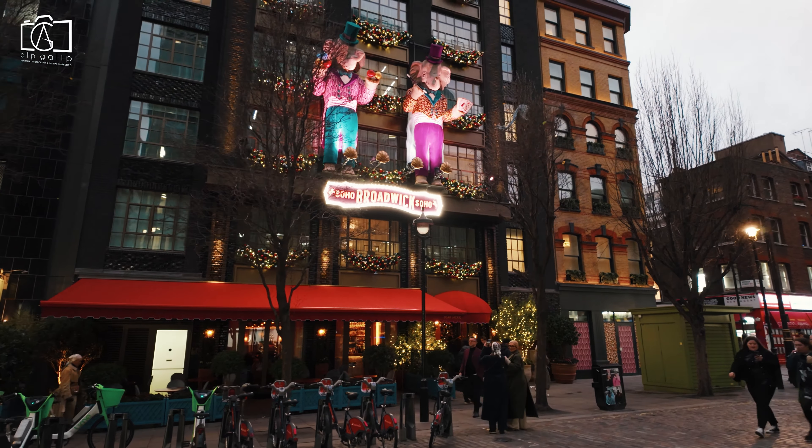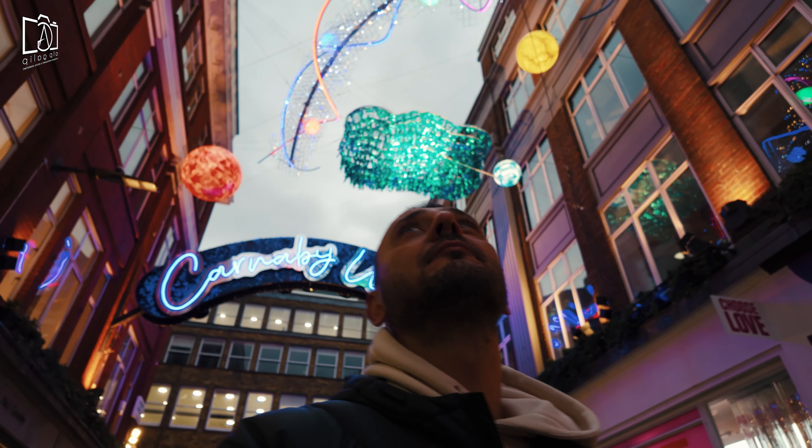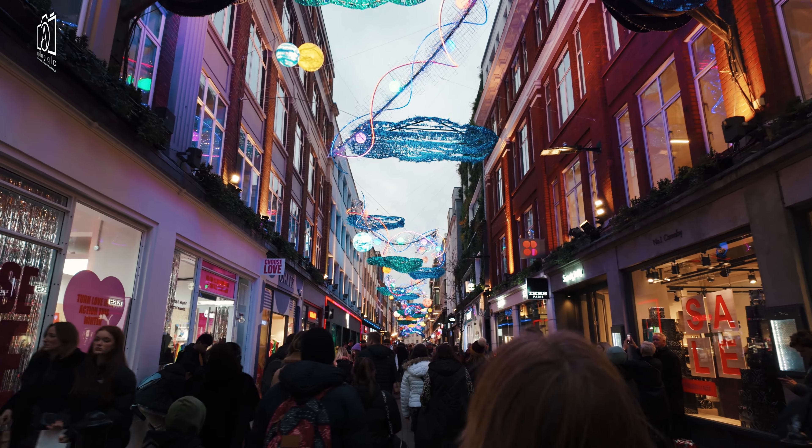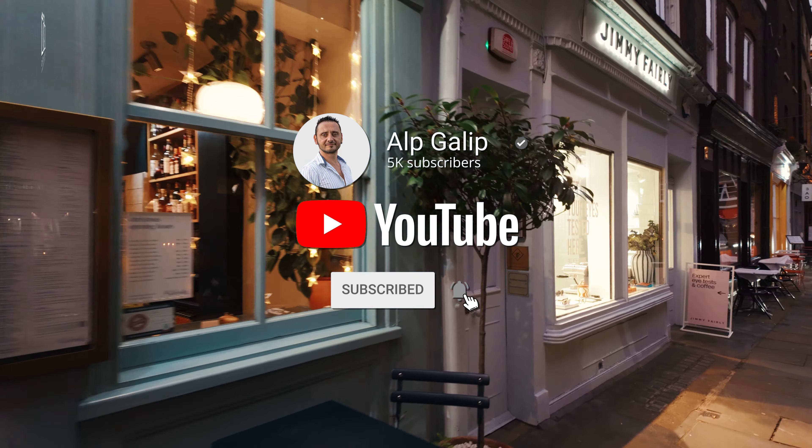Thank you for joining us on this colourful exploration of Carnaby Street and Soho, where fashion, history, and culture collide in the most exciting ways. If you loved discovering these iconic London spots with us, please give this video a thumbs up, and don't forget to subscribe to my channel for more amazing travel content and to stay updated on all the best places to visit around the globe.